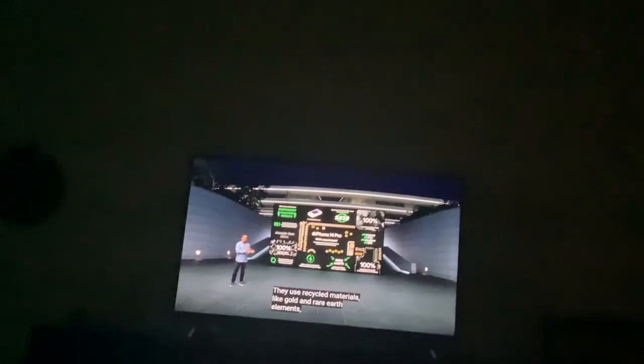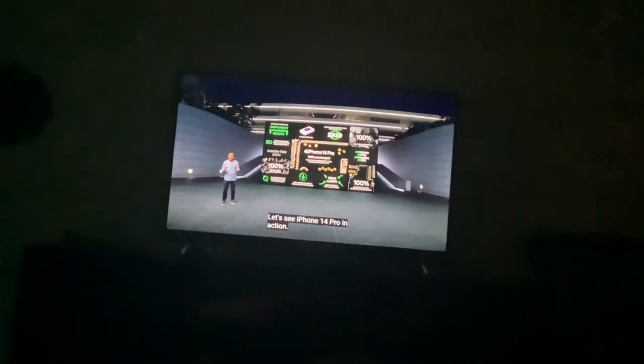Our Pro models are designed with the interest to reduce their environmental impact and maintain our high standards of energy efficiency. Let's see iPhone 14 Pro in action.